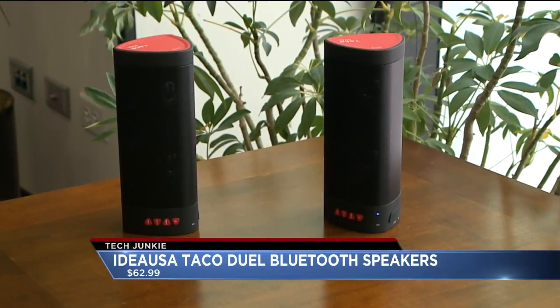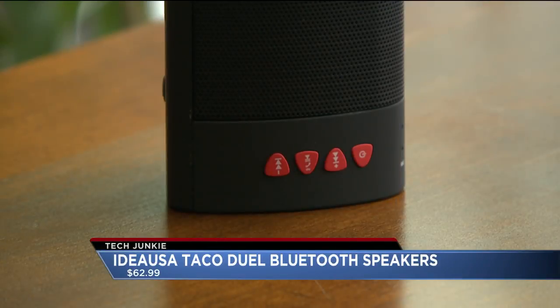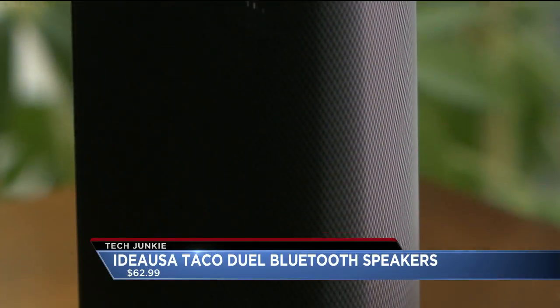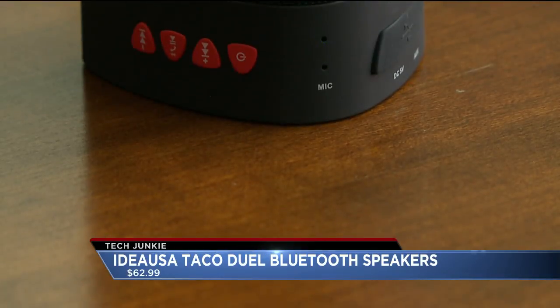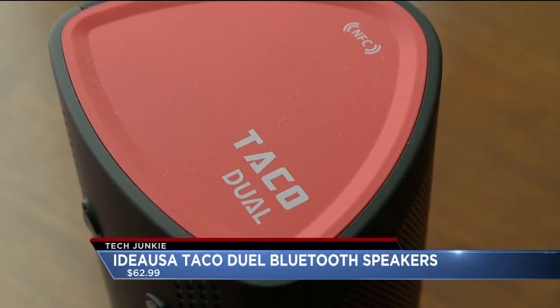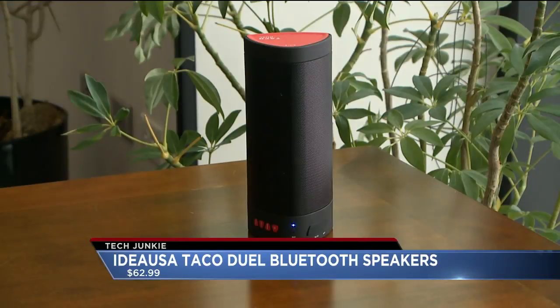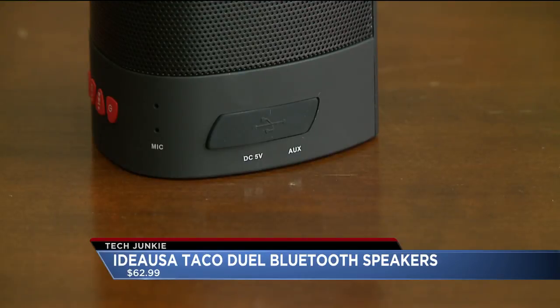First up, these unique speakers with a fun name called the Taco Dual Bluetooth speaker. Dual because there are two of them, Taco because of the shape. They connect to each other wirelessly and then connect to your smartphone. What you end up with is two separate speakers, a left channel and a right channel, all wireless that you can place across the room to fill the room with sound. I love this idea. Not the most amazing sounding speakers, but they sound good. 63 bucks for the Taco Dual pair of speakers on Amazon.